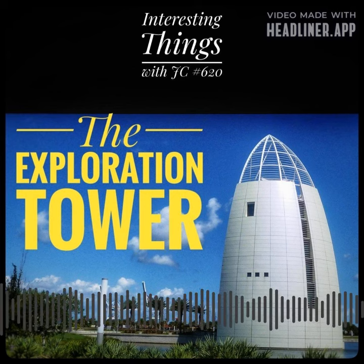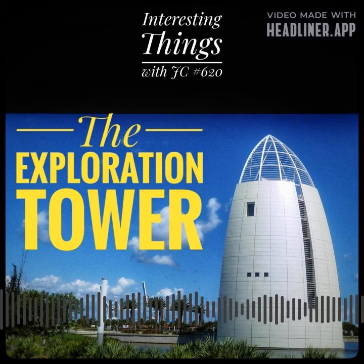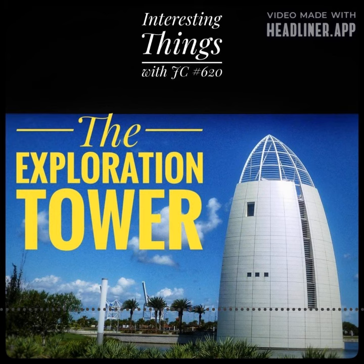It has quickly become one of the most popular attractions in the region, with an estimated 250,000 visitors per year. The Exploration Tower is a testament to the vision and creativity of its designers and the dedication of those who brought it to life. It's a unique and exciting addition to the Space Coast's many attractions, and it serves as a reminder of the region's important role in the history and future of exploration and discovery.